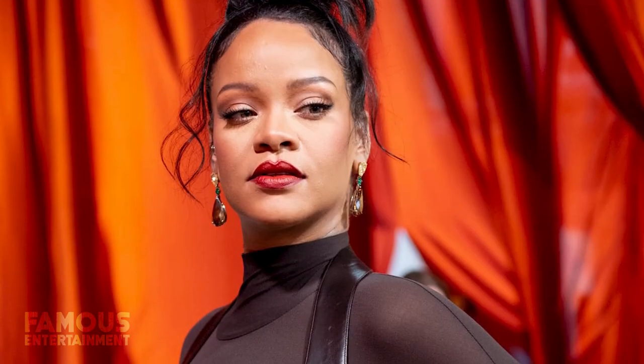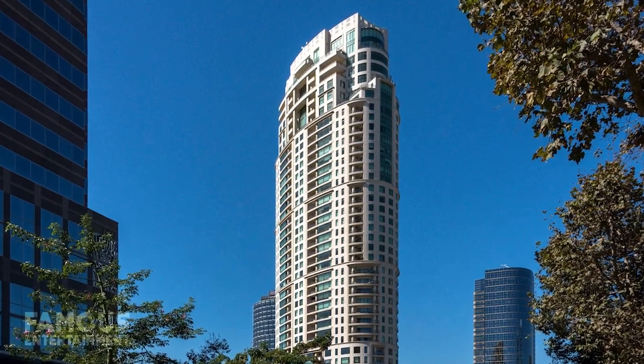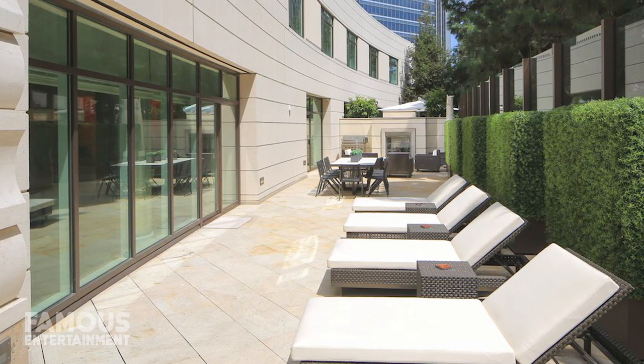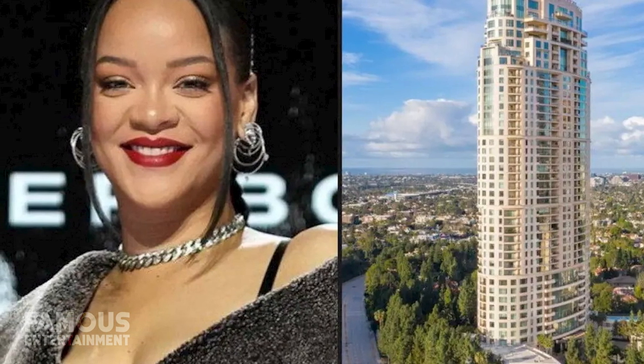Back in 2014, Rihanna moved into her stunning condo located in The Century Building, a 42-story condominium skyscraper in Century City, Los Angeles, about 10 miles from downtown. Other residents who live in the stylish Robert A.M. Stern-designed tower have often spotted the high-profile singer coming and going from the building. According to several sources, Rihanna has long been using this condo as her primary residence.